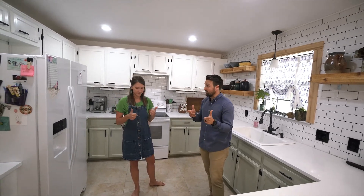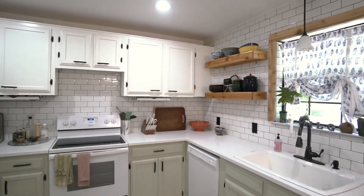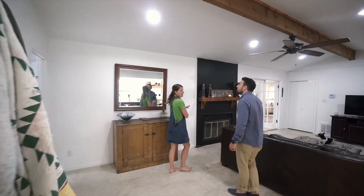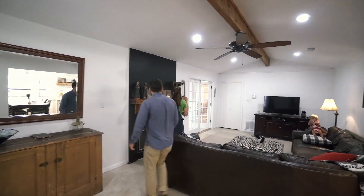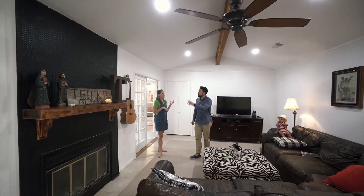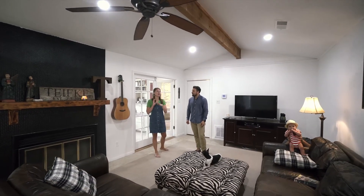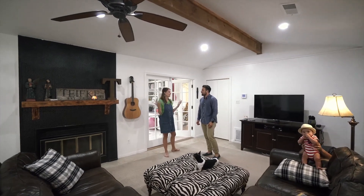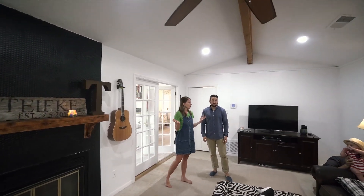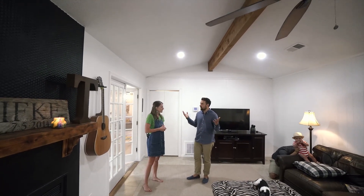Now let's head into the living room. There were doors here that went out to the patio — they enclosed that and made it a wall. They replaced the tile on the fireplace, re-fired the mantle and gave it a smoky stained look that matches the beam. They left the natural beam unpainted, took all the popcorn off the ceiling, added can lighting and a big ceiling fan. There were wood panels that they just painted white and left the flooring as-is.